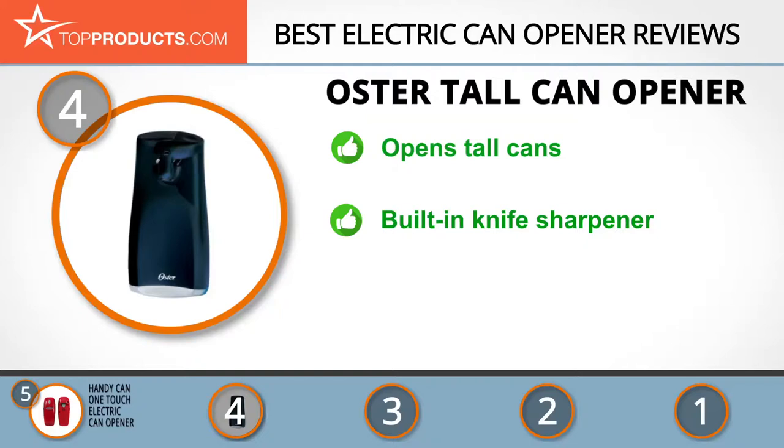The contemporary style and design make it look great on your countertop. This can opener is available in black, white, or silver. The blade assembly is removable for easy cleanup, and it has a built-in knife sharpener. This efficient and convenient can opener does have one fault — some have complained that it's a bit noisy.